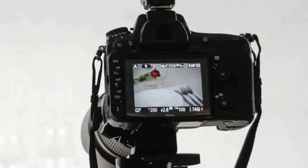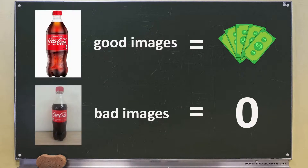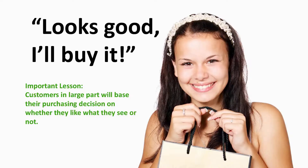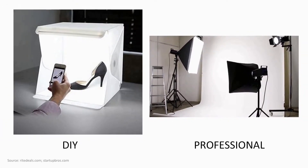Good product images are essential for your listing success because they serve three very important functions: they create a good impression, they generate interest in your product, and they help explain the features and benefits of your product. Having good images or not can mean the difference between getting lots of sales and getting no sales. Customers in large part will base their purchasing decisions on whether they like what they see. With product photography, you have two options — you can either hire a professional or do it yourself. Either way, you need to know what makes a good product photo.